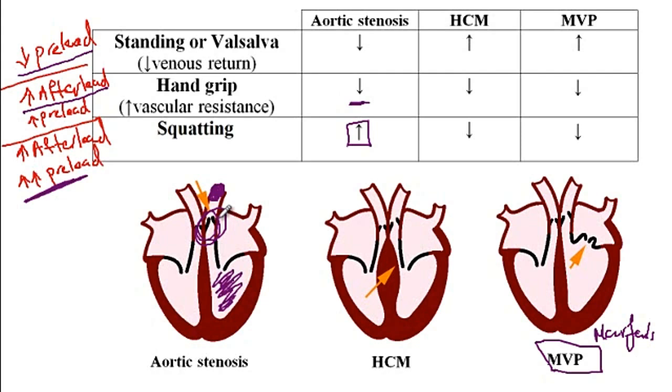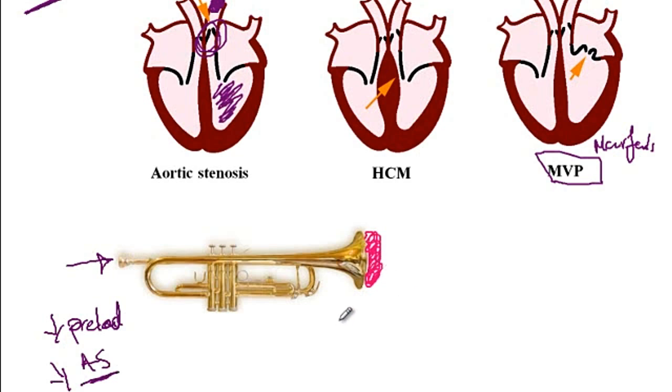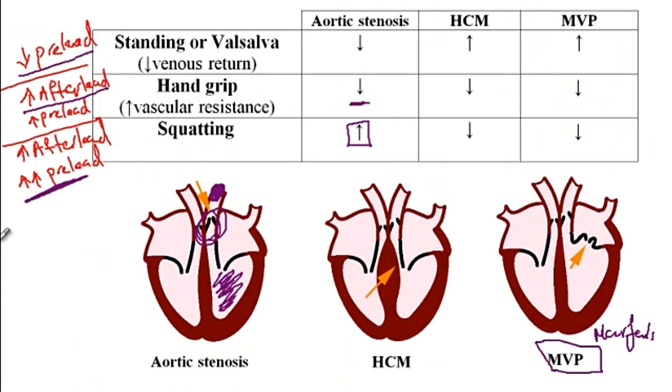With increased afterload, it's as if you're trying to slam a door against pressure — someone is already pushing against it, so you can't slam it as hard. Another analogy: it's like playing a trumpet. If you can't give as much air into the instrument, you can't make as much noise. So if preload is low, the aortic stenosis murmur will also be low. And if you block the trumpet with a cloth, the noise won't be as intense — likewise, increasing afterload in aortic stenosis decreases the murmur intensity. So conditions that decrease preload or increase afterload cause decreased aortic stenosis murmur intensity, while squatting — where the preload increase exceeds the afterload increase — causes an increase in the murmur.